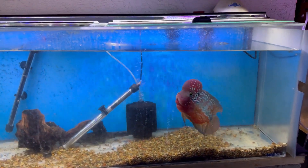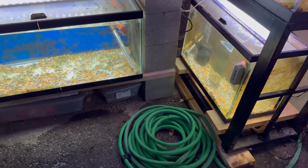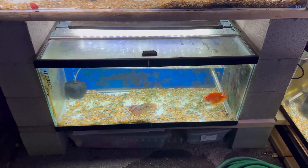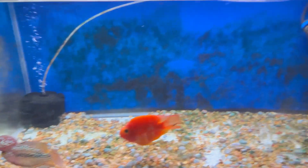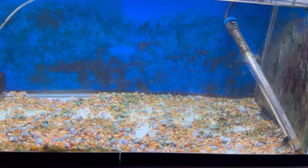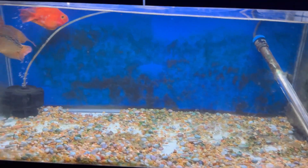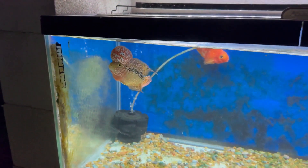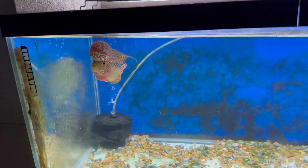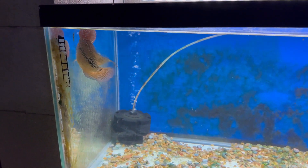You guys have seen this setup already. I had a 10 gallon right here that I moved. I moved half of the other guy — I gave him away. If you guys haven't already watched that other video or watched my live, I did give him away.